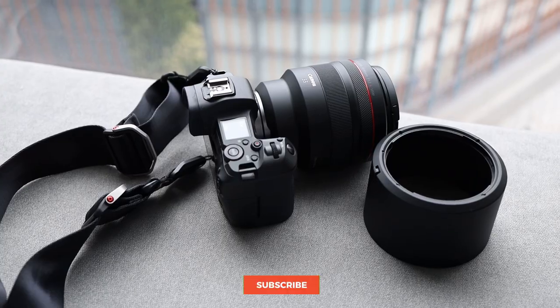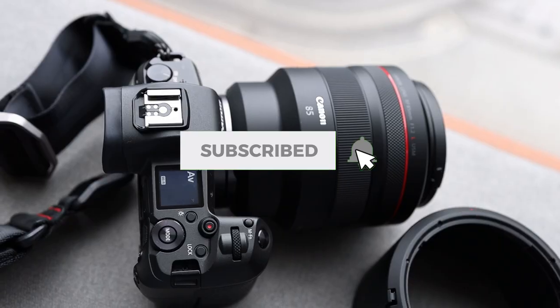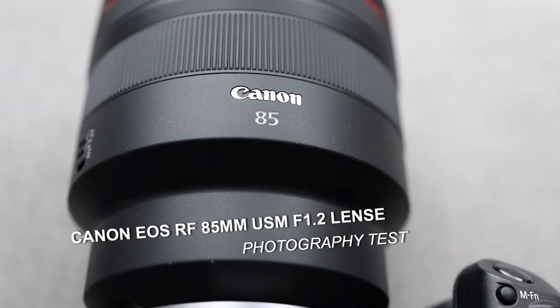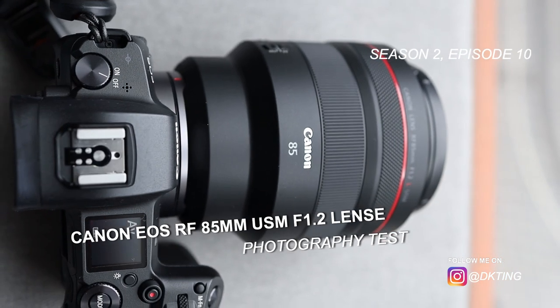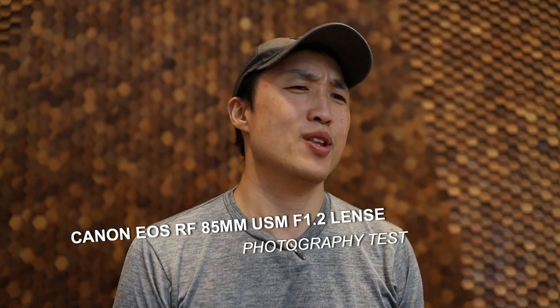What's up, everybody? Derek Ting here. I'm doing a review of the 85mm 1.2 RF lens for the Canon EOS R. Let's talk about this lens and really hit the main points right now. Is it an awesome lens? Yes. Is it something that you definitely need? I would say no.